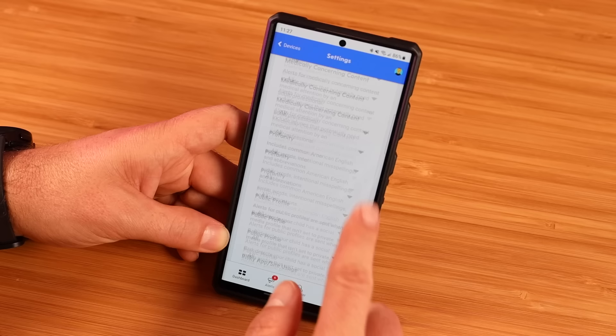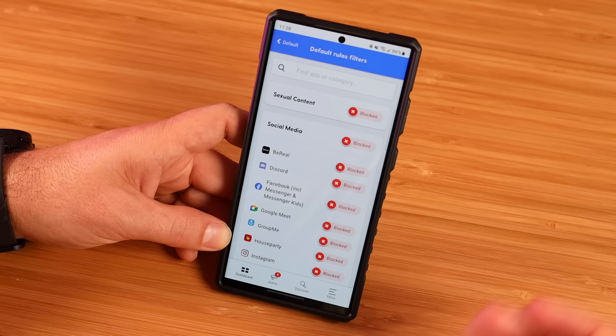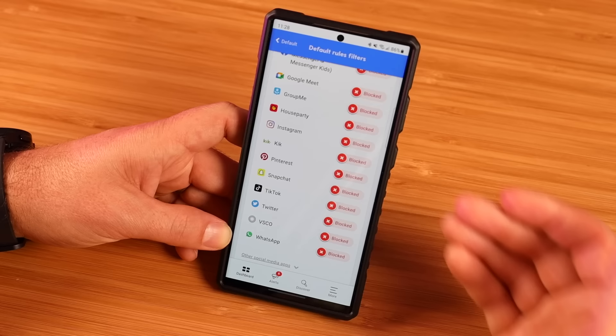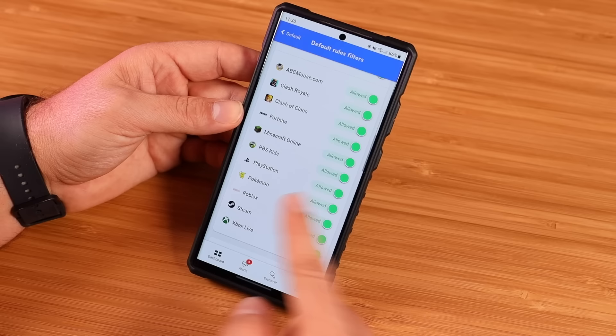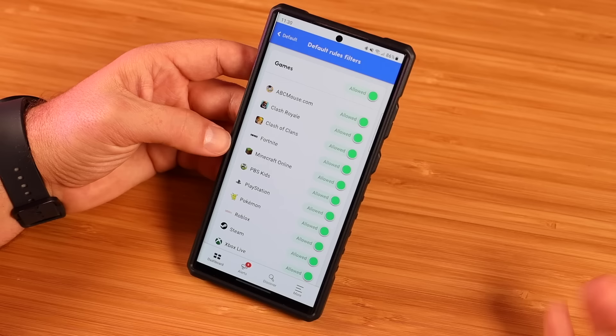Another thing I really wanted to make you aware of — if we jump into screen time, then rules, and then default rules and settings, here's where you can really customize what is allowed and not allowed. Right up front, sexual content is automatically blocked. There are several social media applications that are blocked by default. If there's one that you're okay with your child using — maybe you're okay with Instagram — you can allow Instagram. All of these games you can either turn on or off, and you can set this on the fly. If you need to turn off games for a day or two, you can come in here and just turn off all games.